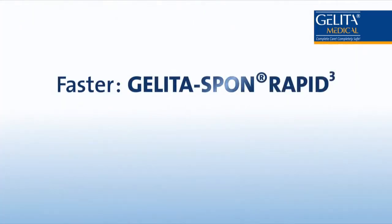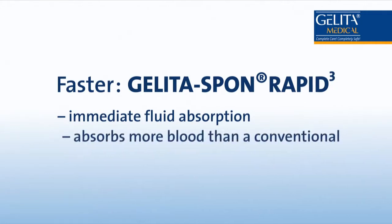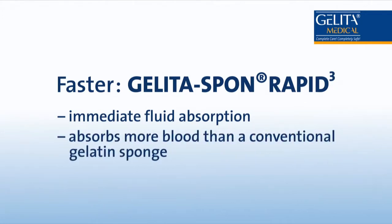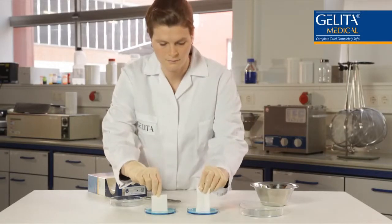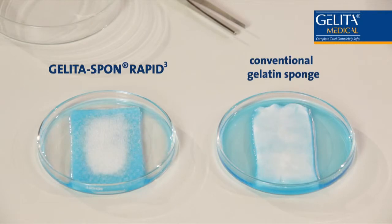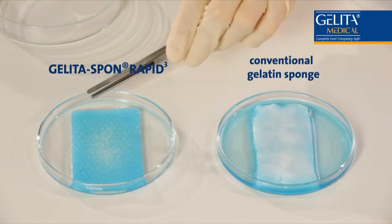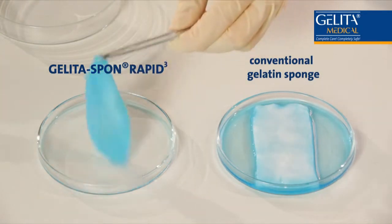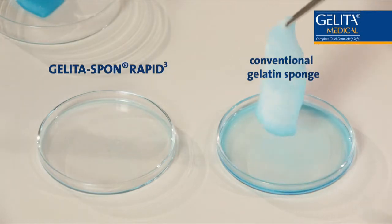Faster — Gelida Spon Rapid 3. Immediate fluid absorption. Absorbs more blood than a conventional gelatin sponge. The Gelida Spon Rapid 3 absorbs blood up to three times faster than other gelatin hemostatic products — a significant improvement. It absorbs more than 40 times its own weight and retains its consistency even when saturated. It offers surgeons more flexibility while reducing waiting time.